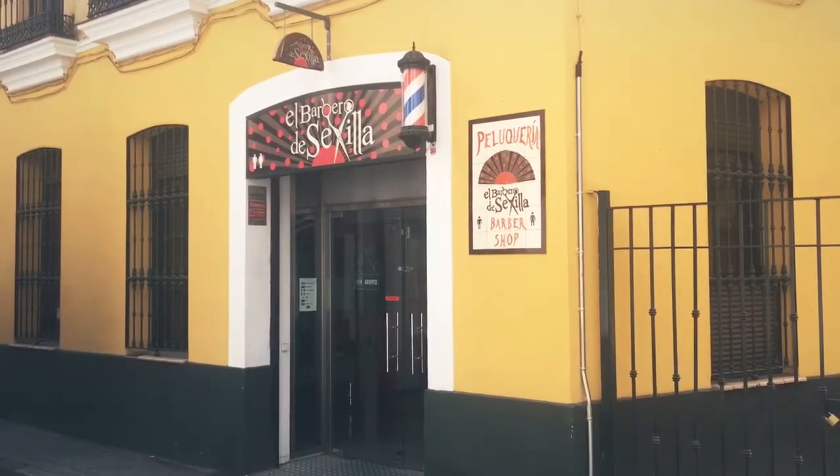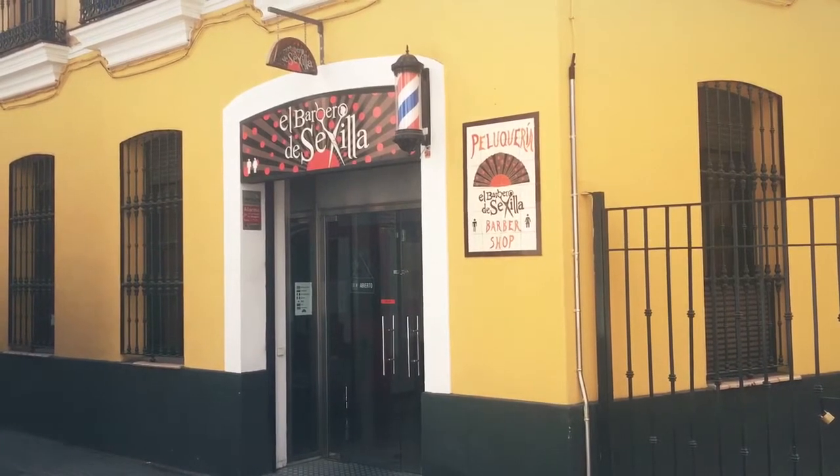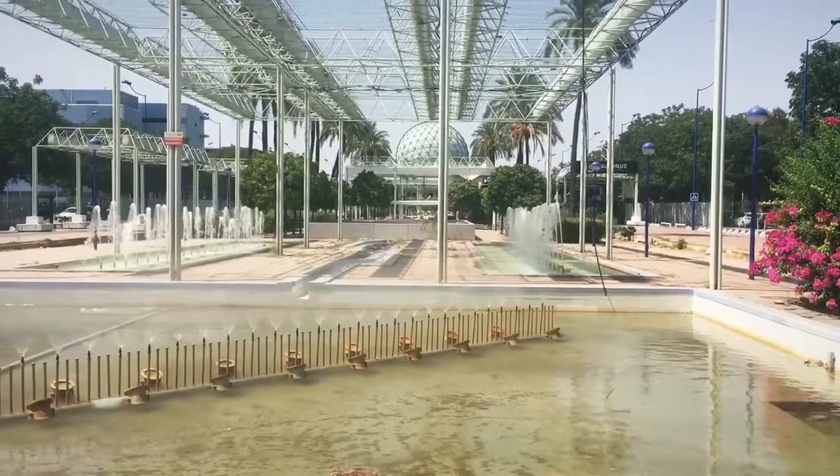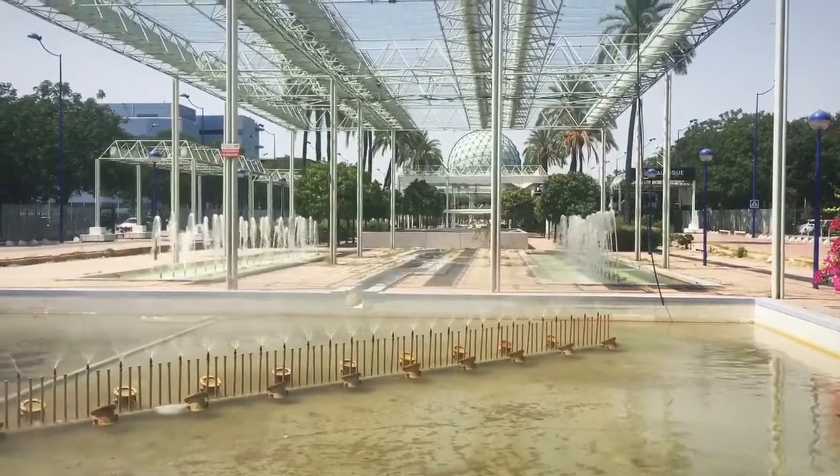Here it is folks, the most famous landmark in the city — the Barber of Seville. This is where the World Expo was in 1992. As you can see, it isn't very well maintained.